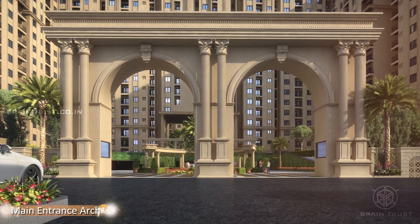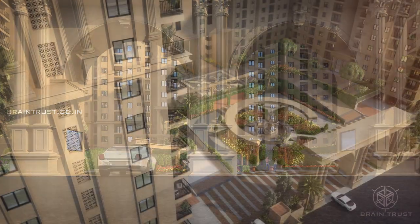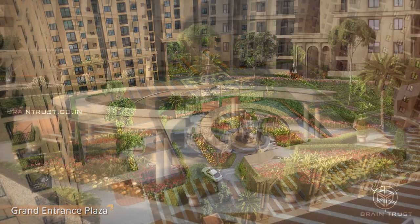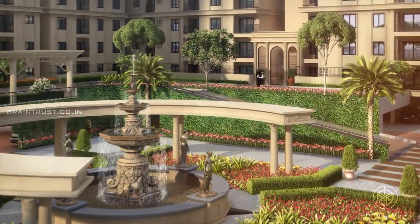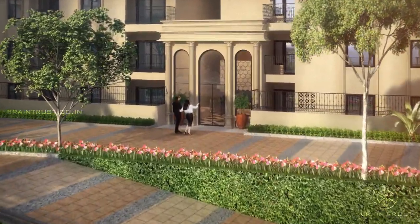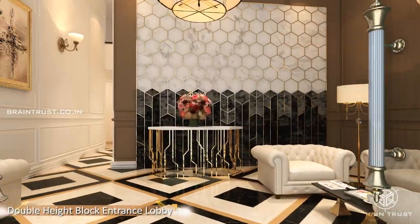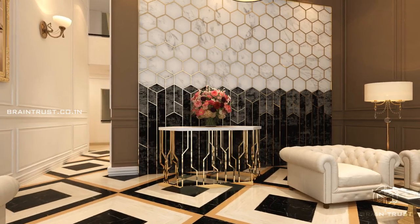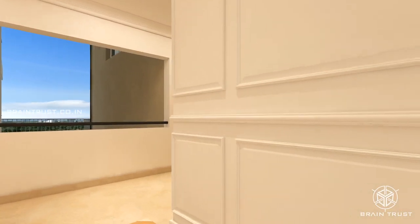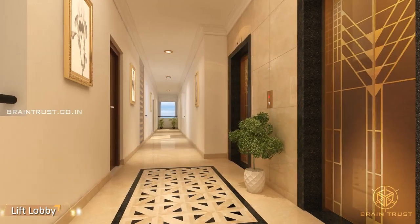The huge entrance archway resembles the city gates of a great Roman Empire. The grand entrance plaza with central water fountain and drop-off arena creates a resort-like ambiance. All towers feature double-height lobbies with furnishings matching five-star developments, with unique designer flooring, fascia design and lighting elevating the look and feel of the lift lobbies.